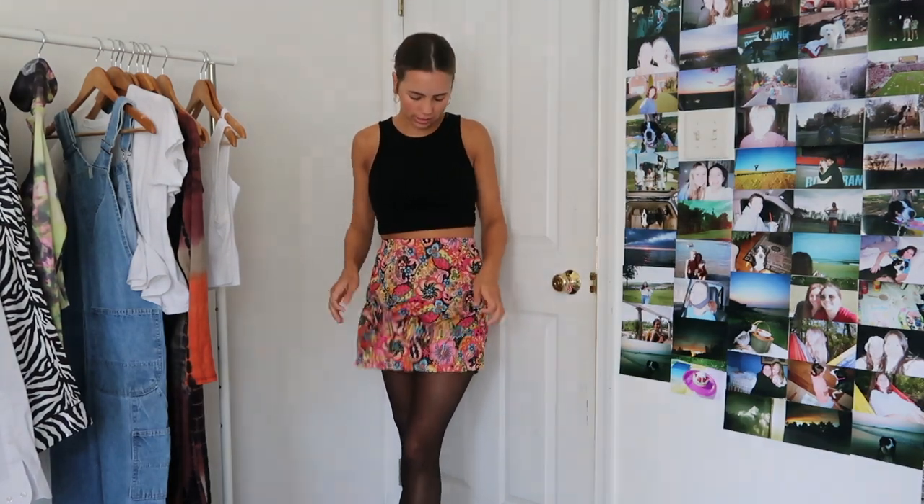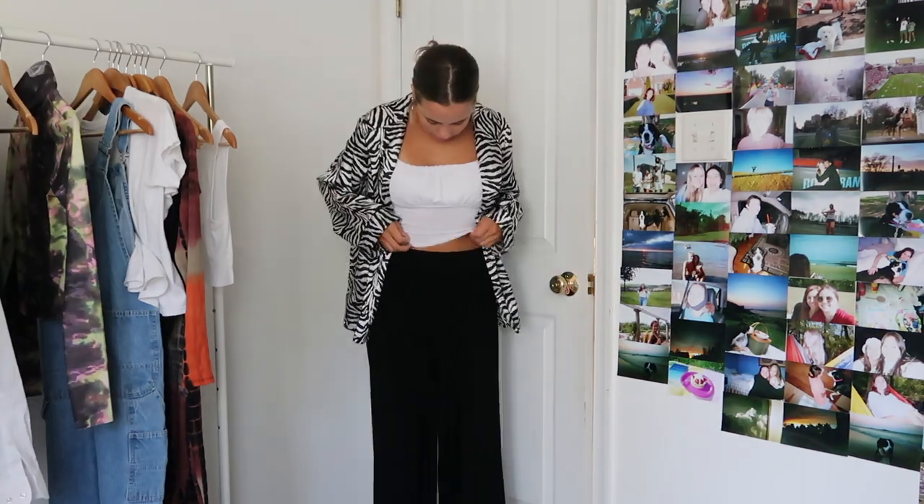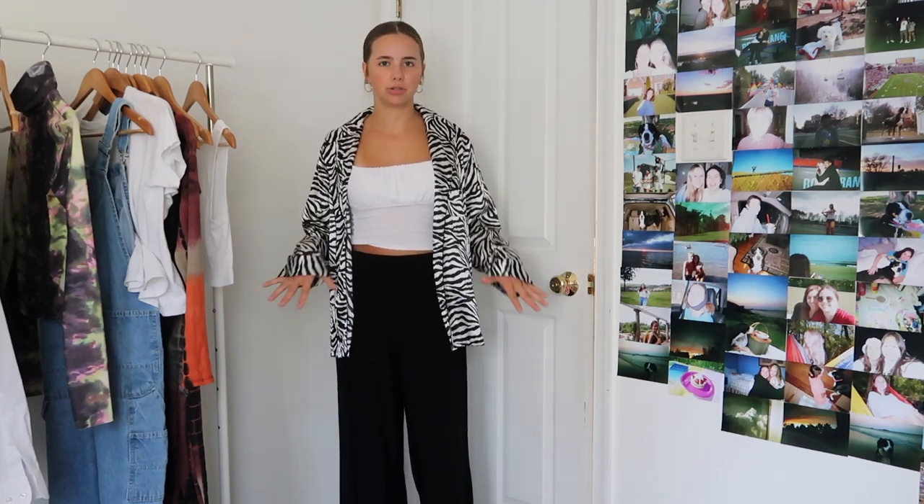I can easily throw on a warmer jacket or just wear the mini skirt look by itself if it ends up being a little warmer out. This next look is pretty similar — I just switched out the skirt for a cool multicolor printed skirt. It's super lightweight and easy to pack. I found these high-waisted super loose pants from a thrift store a while ago and kind of forgot about them, but they're lightweight and look expensive and dressy.